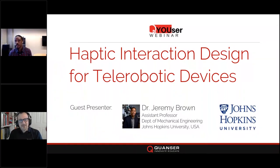Good morning from Toronto, Canada. My name is Armin Molke, and along with my colleague Ariane Panna, I'd like to welcome you to another live Quanser user webinar. In this series, we highlight the works of academics from around the world who rely on Quanser solutions and technologies as part of their research. Today we are very excited to have a great friend of Quanser, Dr. Jeremy Brown from Johns Hopkins University, to discuss his research on haptic interaction design for telerobotic devices. Ariane, would you kindly introduce today's guest speaker?